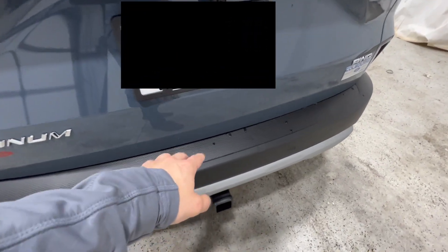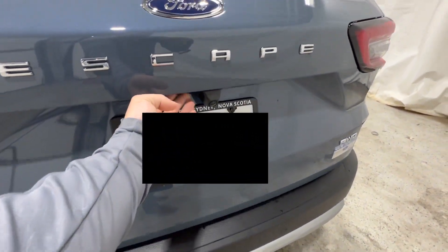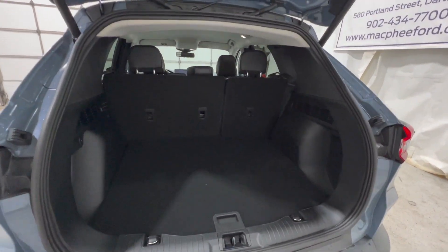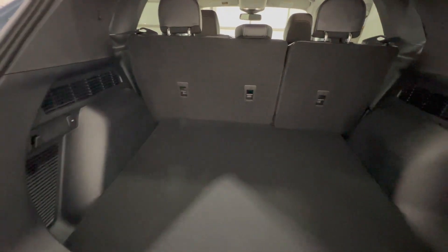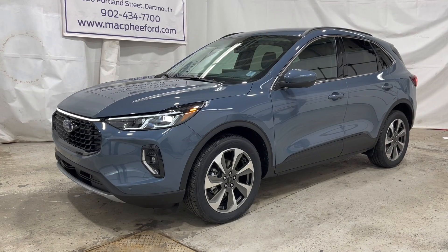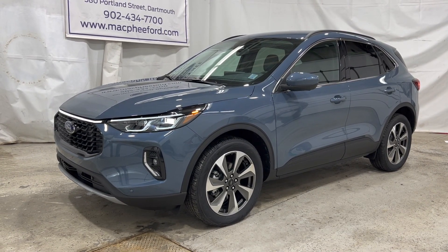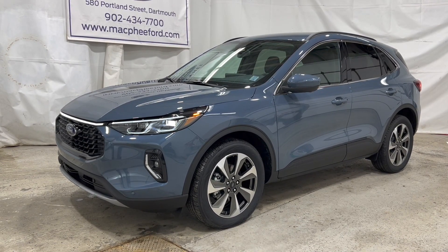Coming around to the trunk area, one major design change is the trunk release — there's no longer a handle here; it's now on the side near the camera, as you typically see on SUVs. The rear trunk area itself is very similar to the previous model. We have a 12-volt connector so you can plug in a cooler, as well as the spare tire underneath. That's the 2023 Ford Escape — if you're interested, give us a call or visit us at McPheeFord.com. Thanks for watching!